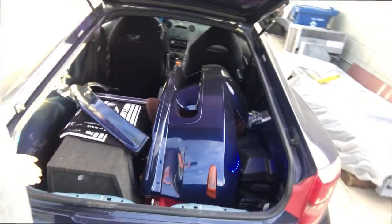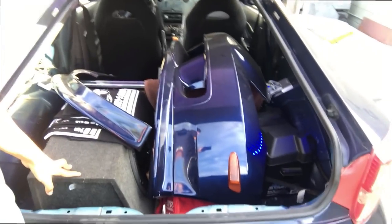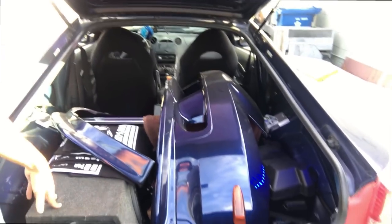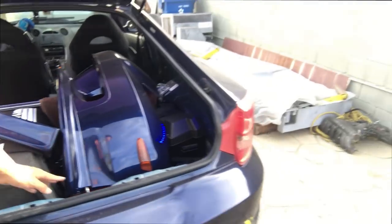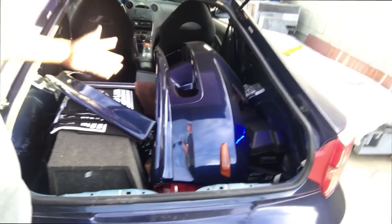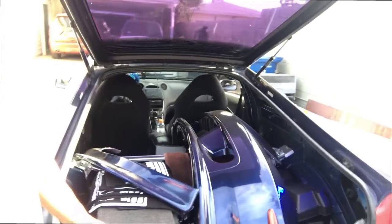I'm actually gonna leave the speaker in, because I want to see how fast I am with the car as it sits — it's always gonna have the sub and the spare. I'm just gonna take off the other stuff I don't want damaged, like the bumper lip and extra weight. Also, the reason I'm going is because I have to pick up my Evo part, which is close to the track, so might as well take advantage of it.